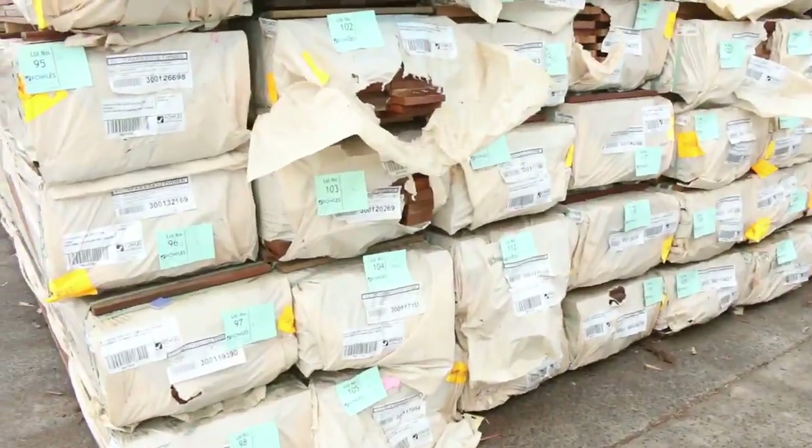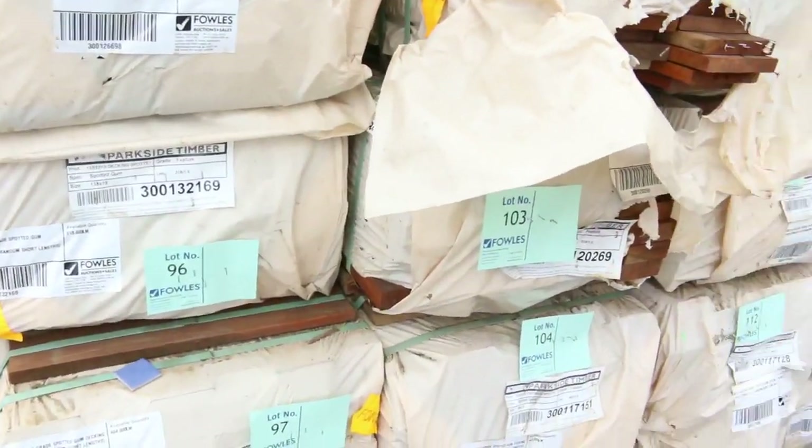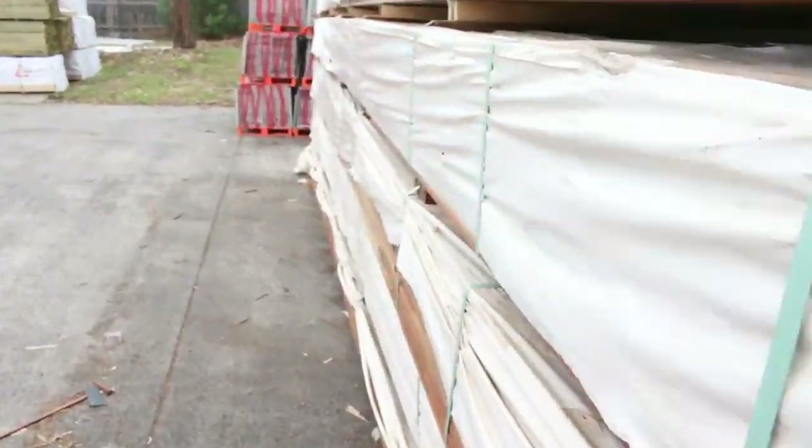Heaps of spider gum decking — we've got the 135x19 and the 86x19 there as well. So plenty of that stock available, also in the Queensland mixed hardwood.